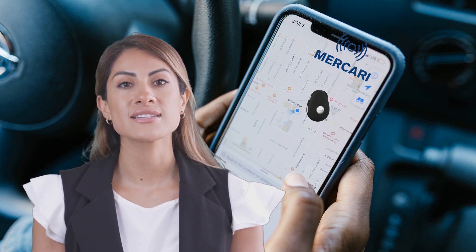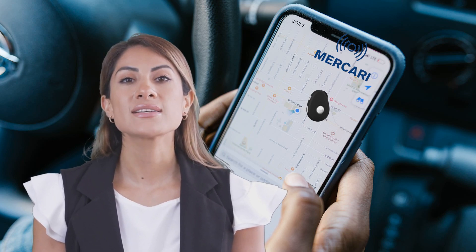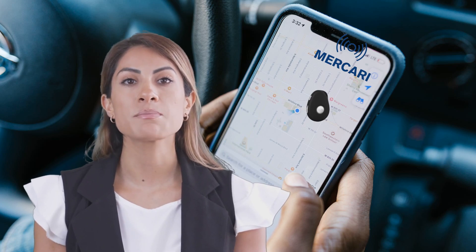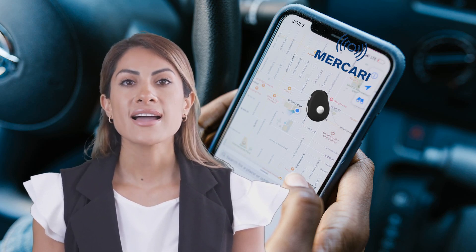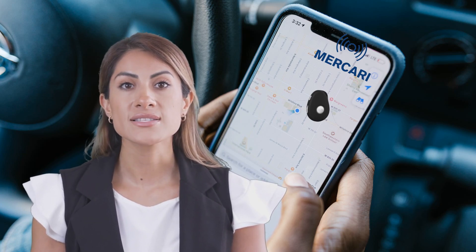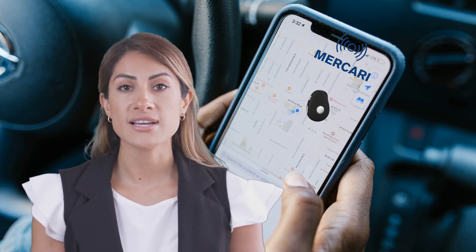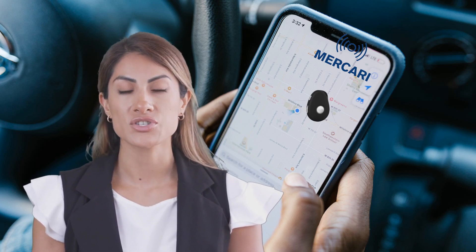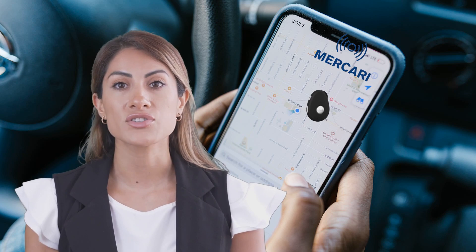If the received SNS message indicates GPS, it means the device is most likely situated outside or in an area with a good GPS signal reception. If the SNS message indicates Wi-Fi, it suggests that the device is indoors without a clear view of the sky, and it's utilizing available Wi-Fi signals to determine its location, which is much less accurate than GPS.